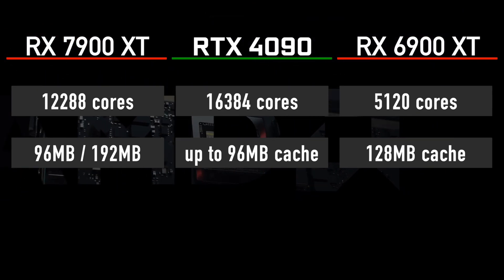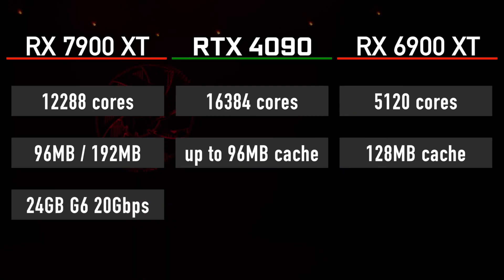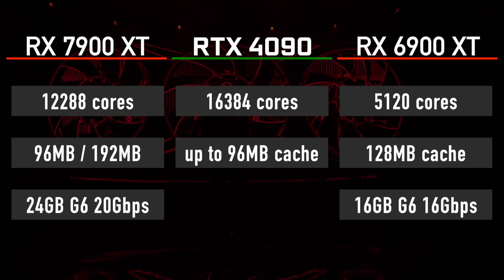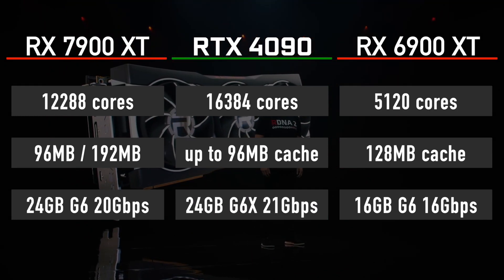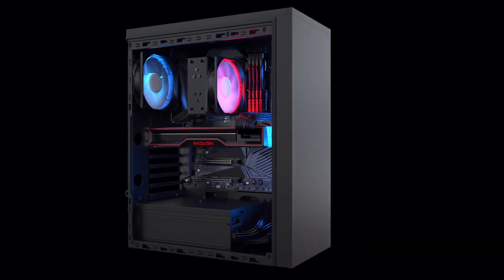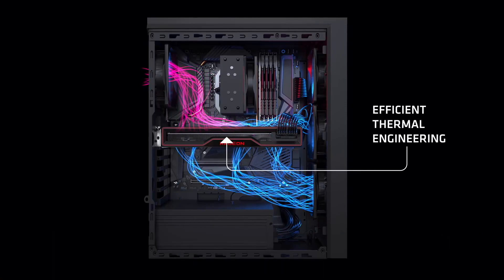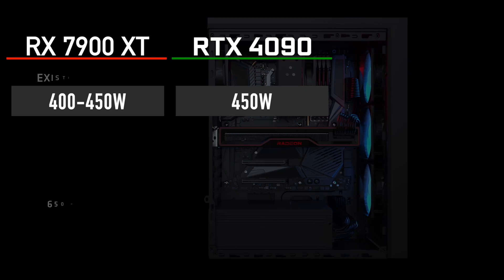In terms of memory, the RX 7900 XT is rumored to have 24 gigabytes of 20 gigabit-per-second GDDR6 memory, versus 16 gigabytes of 16 gigabit-per-second GDDR6 on the 6900 XT and 24 gigabytes of 21 gigabit-per-second GDDR6X on the RTX 4090. We don't have any confirmations on power consumption just yet, but I expect it to be 400 to 450 watts. According to the latest leaks, the RTX 4090 is rated to 450 watts.